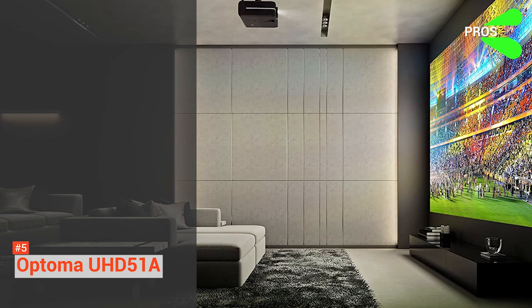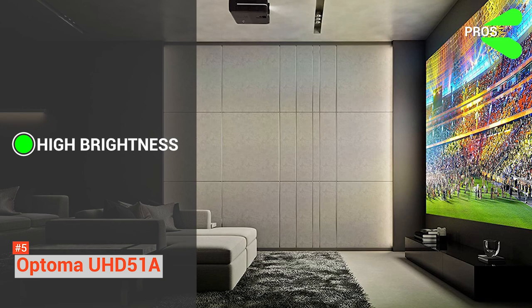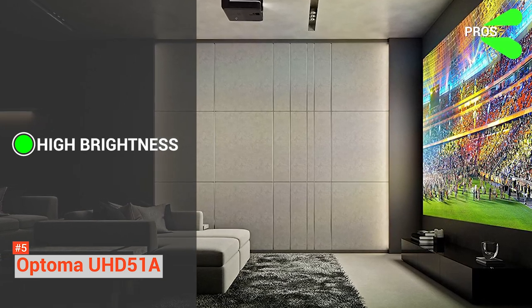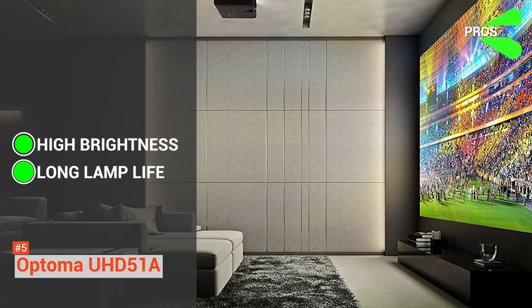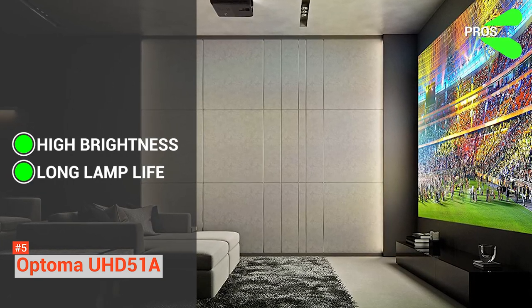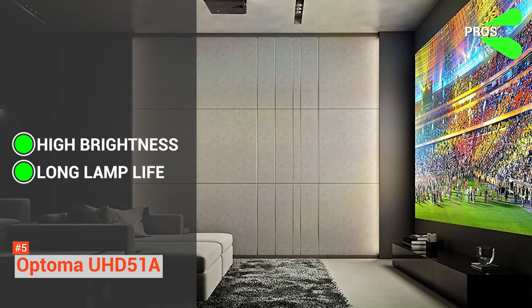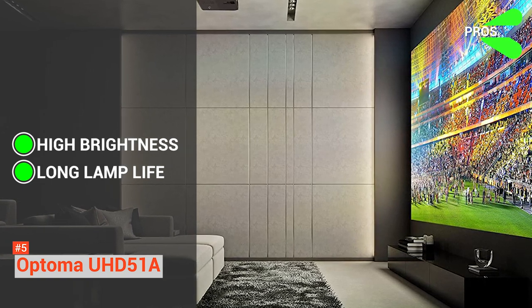The pros include high brightness — this device gives you 2,400 lumens of brightness, which is truly exceptional for a home theater projector. You can use this in a well-lit environment and still see photos and videos clearly. It also has long lamp life, letting you enjoy up to 15,000 hours — an average of four hours of viewing time every day for more than 10 years. Not bad for its price.